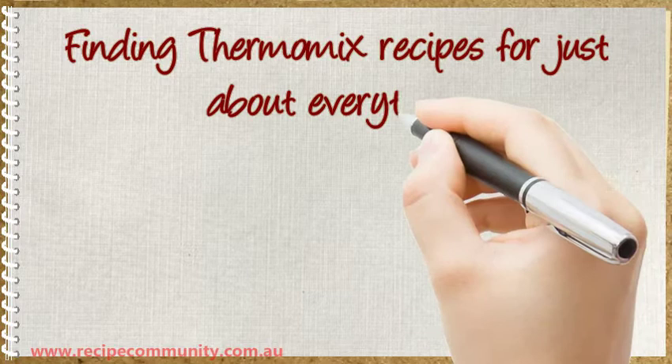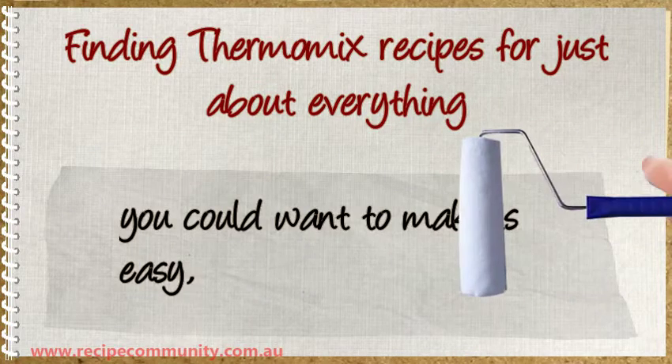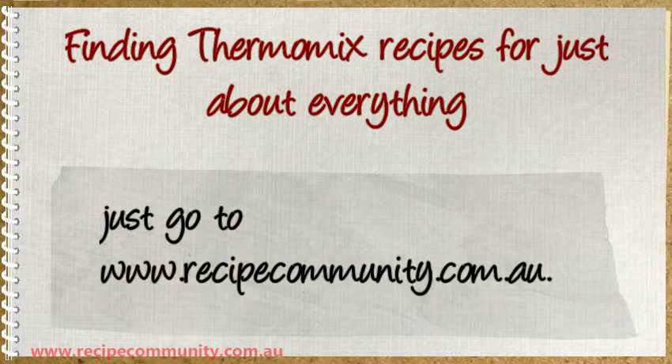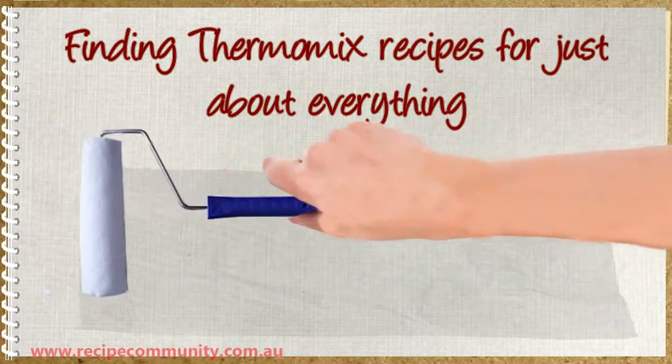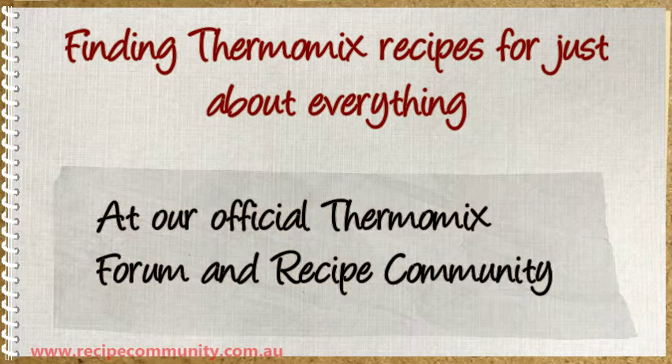Finding Thermomix recipes for just about everything you could want to make is easy. Just go to www.recipecommunity.com.au, our official Thermomix forum and recipe community.